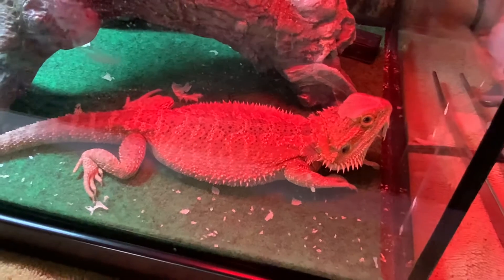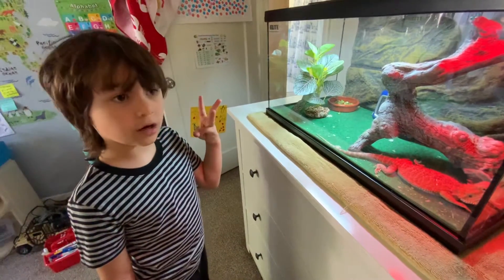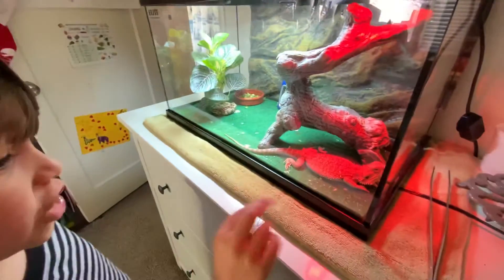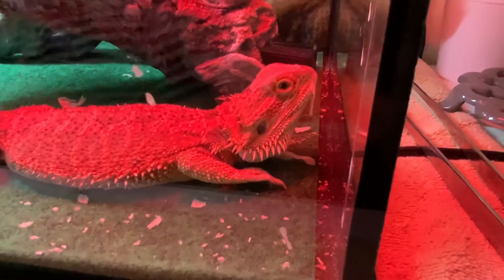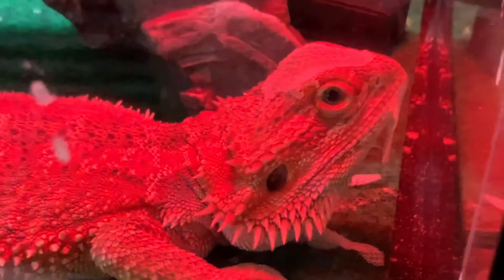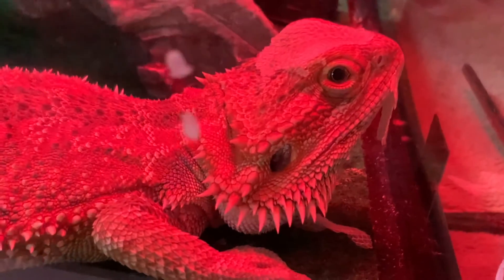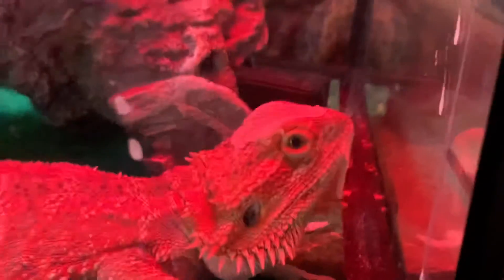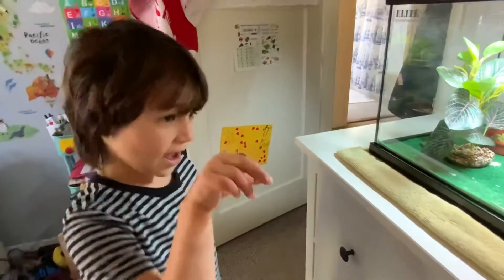It takes about one day — if you see them start shedding, then one night, and then about 12 hours the next day before they're done. But this is a normal bearded dragon, not a different kind, so she sheds a little quicker. We just bought a regular one, not a different species, and that's why she sheds so quickly.